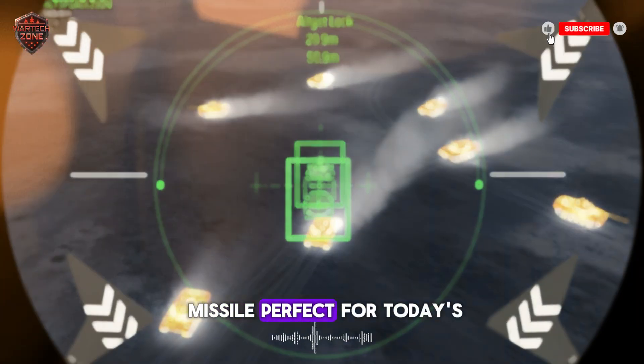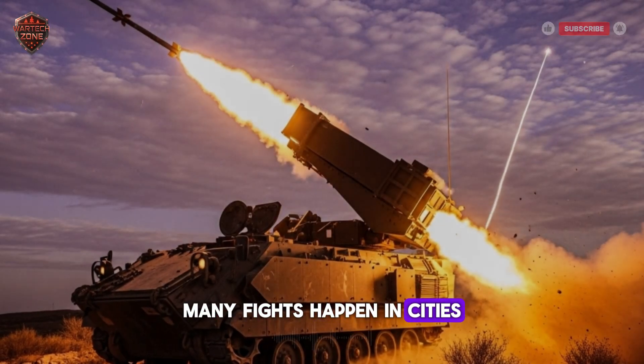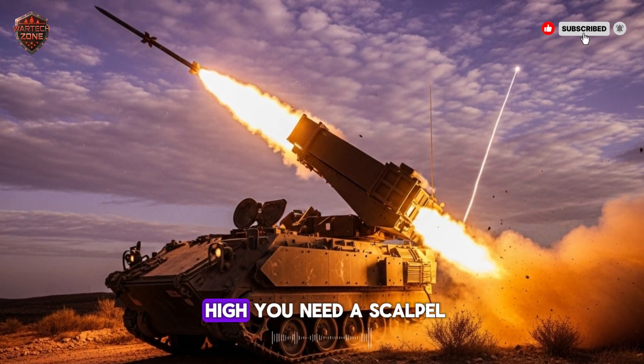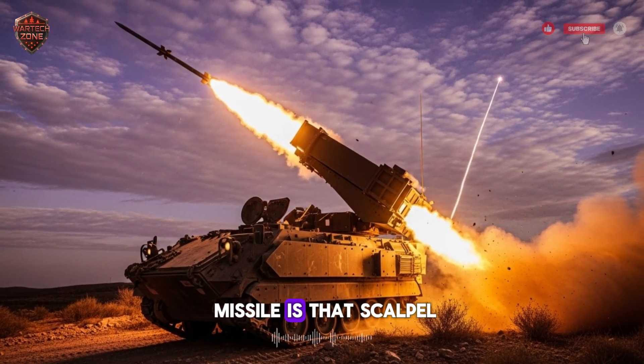This ability makes the missile perfect for today's complex battles. Many fights happen in cities where friends and enemies are close together. You can't just fire a big, dumb rocket into a neighborhood — the risk is too high. You need a scalpel, not a sledgehammer. This missile is that scalpel.